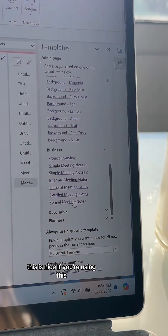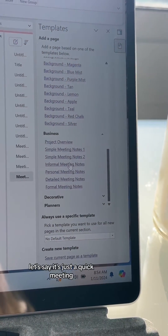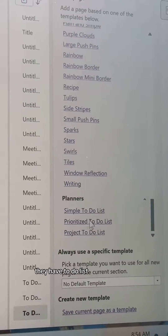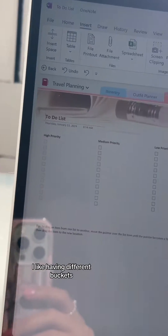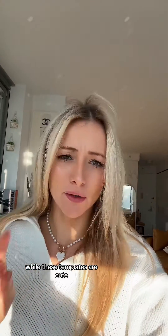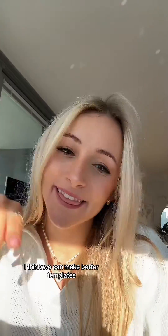Orange is a nice option if you're using this for your full-time job — say for a quick meeting. Under planners, there are to-do lists; I like the prioritized one with different buckets for high, medium, and low priority. While these built-in templates are cute and totally free, I think we can make better ones.